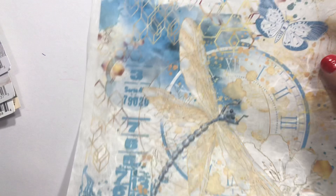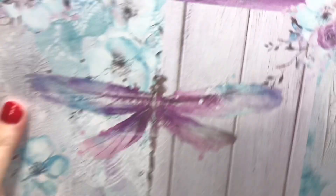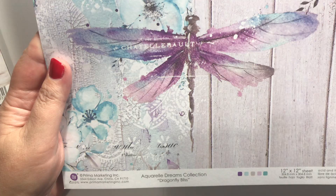I ordered this one — it's gorgeous, it's rice paper from Chid Bella and it's called Midnight Flight. I love it; I almost wish I'd gotten two because I want to hoard one and not use it. And this is from Prima, the Aquarelle Dreams collection, called Dragonfly Bliss — just some good collage-type stuff.